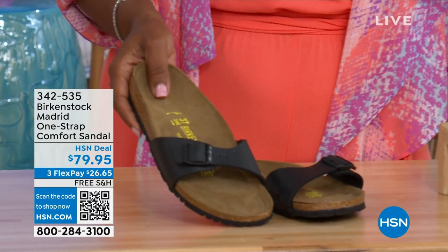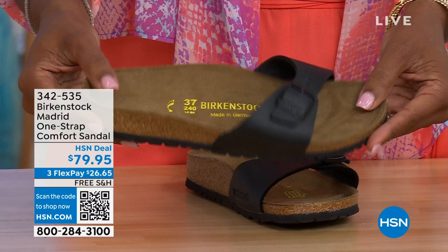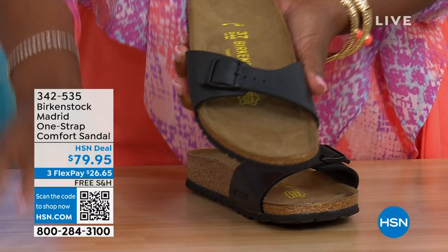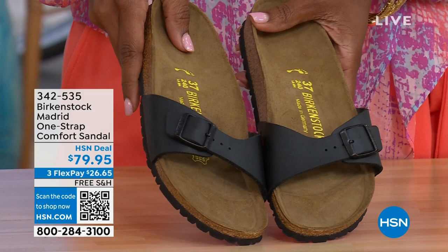In case you missed it earlier when we had the Madrid sandal — the very first Birkenstock to come here to the United States — they still have it, still make it in lots of great colors. We only have black and white left in this option. The item number is 342-535.